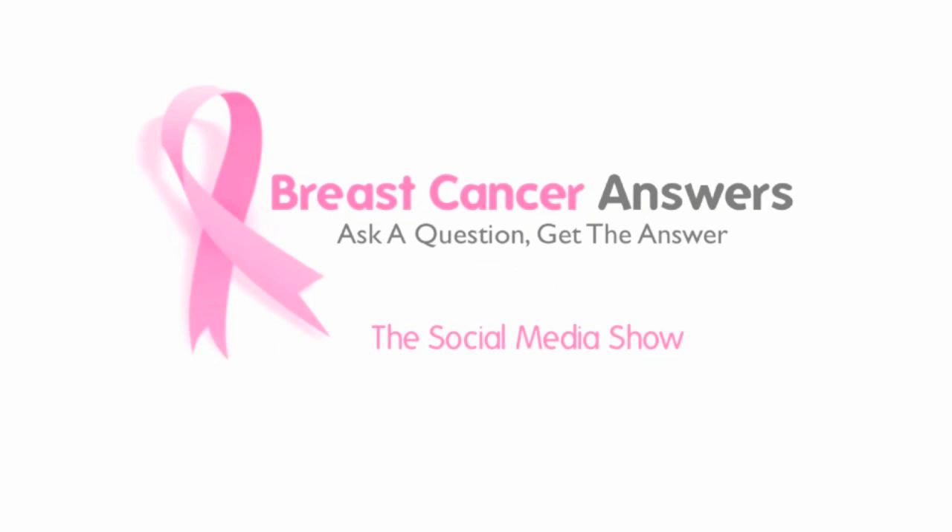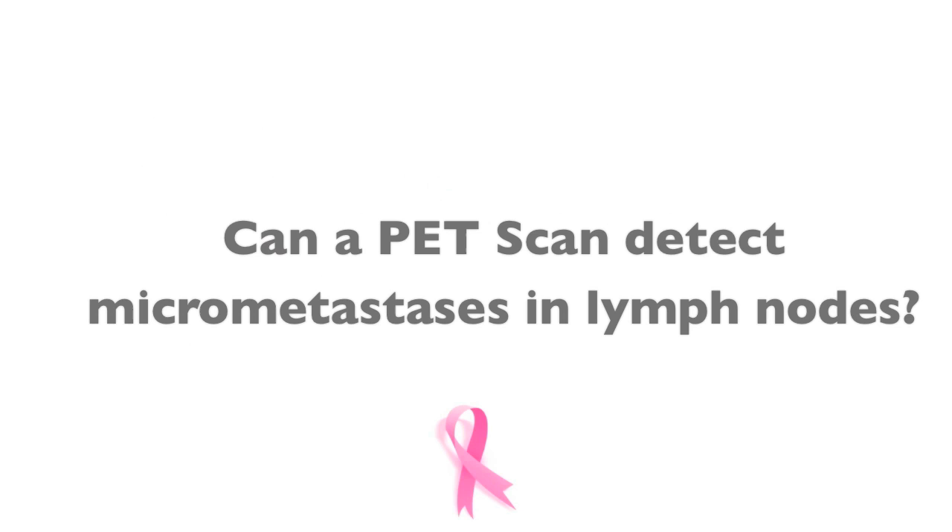PET scans, and particularly PET scans used with a CT scan, are a very helpful diagnostic tool in the effort to stage a patient who we know is lymph node positive. Typically as part of the initial evaluation process, if we have done a biopsy of the lymph nodes and know they are involved, almost all of us will order a PET CT scan of the chest, abdomen and pelvis as a way of initial staging and looking to see if the cancer has gone elsewhere.